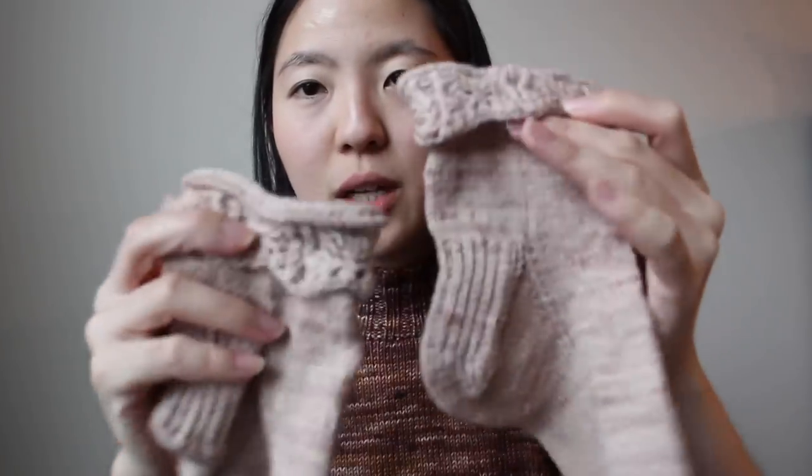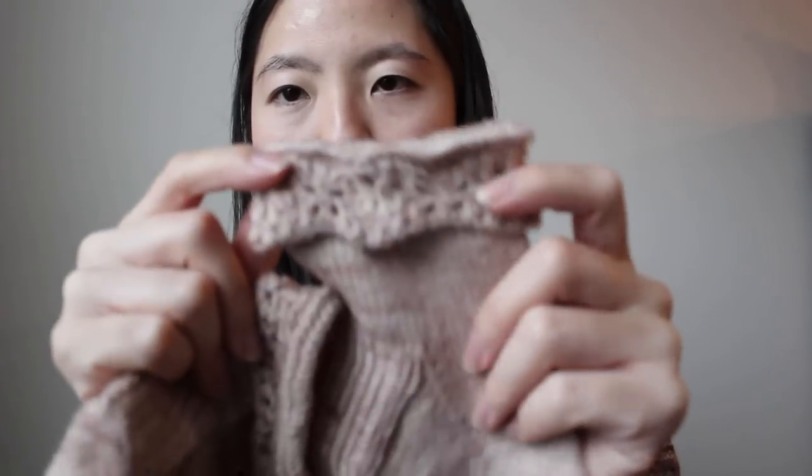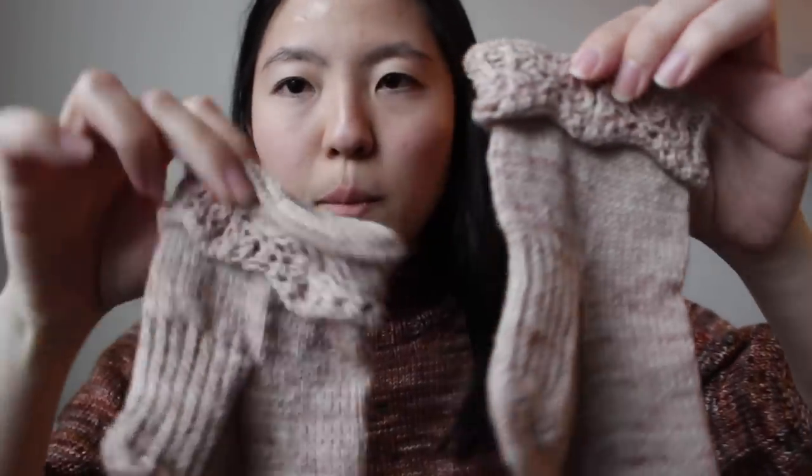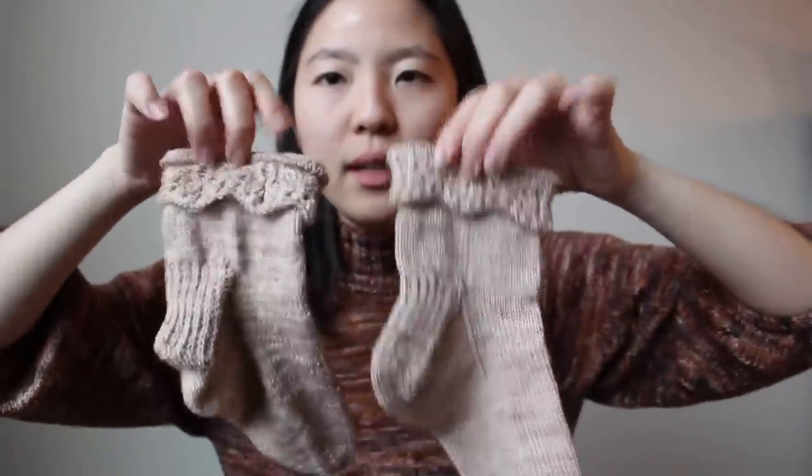These are pretty much plain socks that I worked top-down with a heel flap method for the heel. The only thing I added to an otherwise plain sock is the cuff, which uses a lace pattern from the Japanese Knitting Stitch Bible book — just a folded-down cuff at the top. I'm very happy to say I finally finished the second sock a year later. These are self-drafted so I don't have a written pattern for it, but they're done and I can actually wear them now.